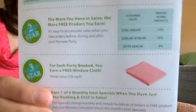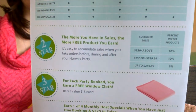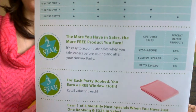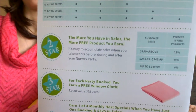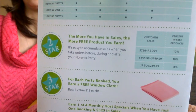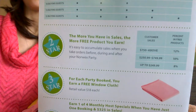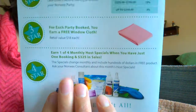The second way that you're rewarded is based on the total product sales at your party. You get a percentage of host credit depending on products sold. An average party in North America is $500 in sales, so the Hostess is looking at the 10% range and will have $50 to spend on anything they like in the catalog.